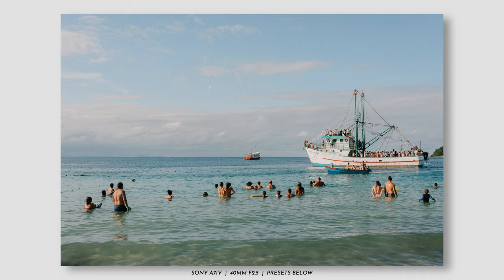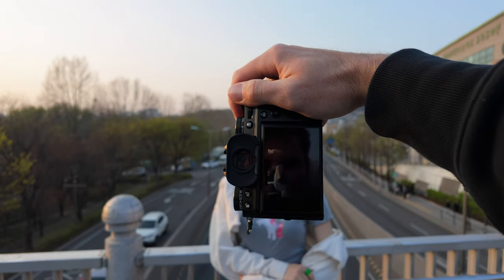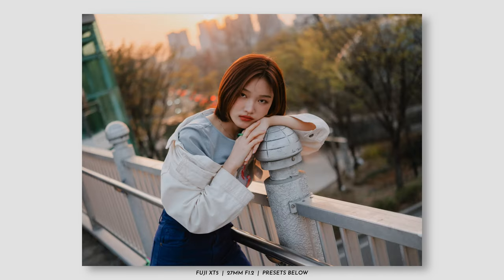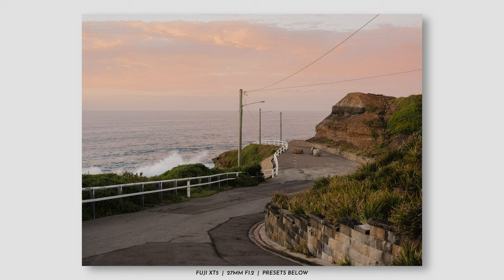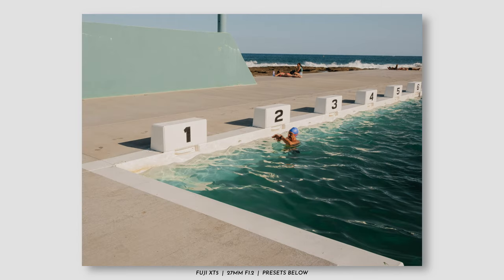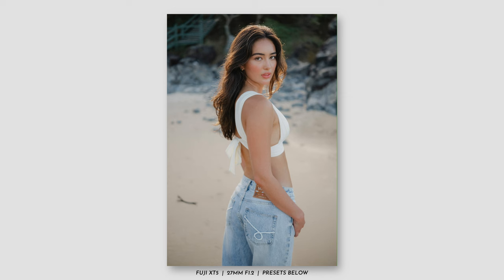The best focal length to complement a mid-range zoom is a prime lens with a neutral field of view, so you can pick up anything from a 35mm to a 50mm. These focal lengths are incredibly versatile. I've been using this Viltrox 27mm f1.2 on the X-T5, giving me my favourite focal length of 40mm after the APS-C crop factor. Over the past two weeks testing out the X-T5 with these two lenses, I've been able to capture a range of diverse images combining deep and shallow depth of field together.